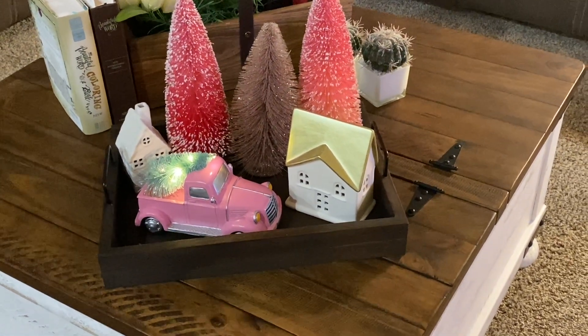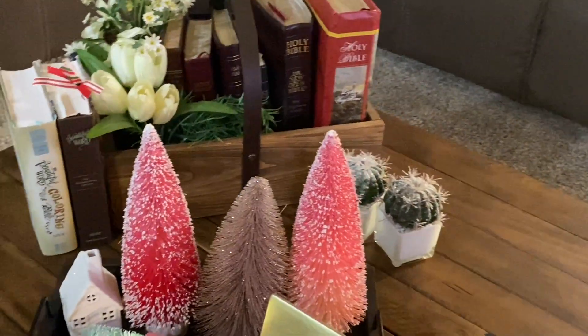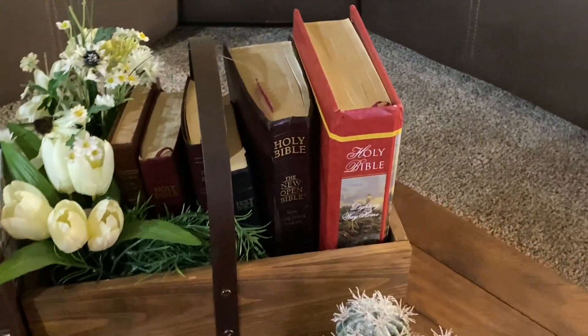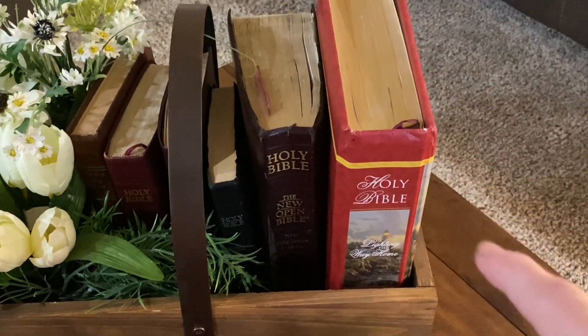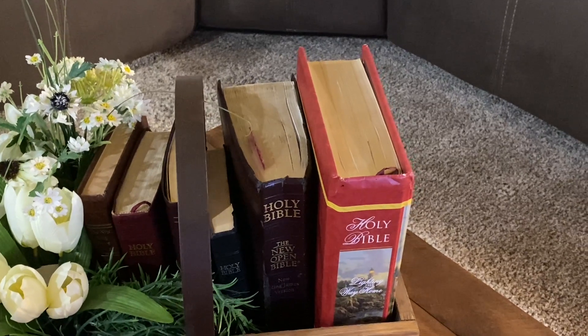It sits up here with my collection of bibles, and I show you these bibles because they have big meaning for me. This bible right here on the end — the red one — I gave that to my parents like 20 years ago.